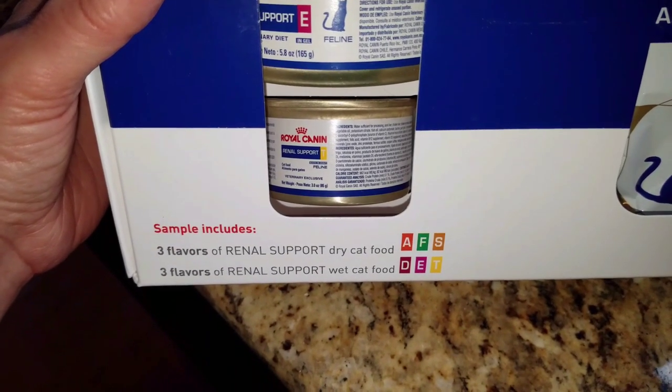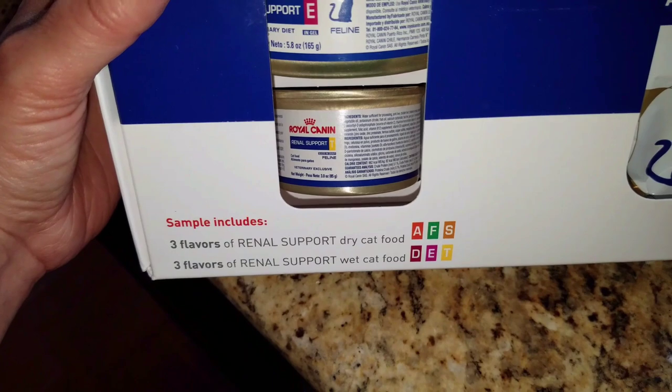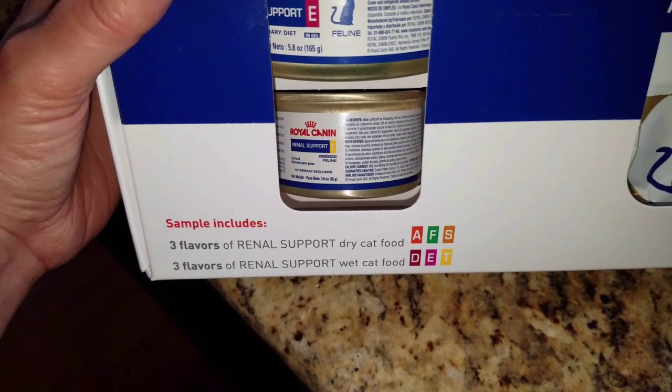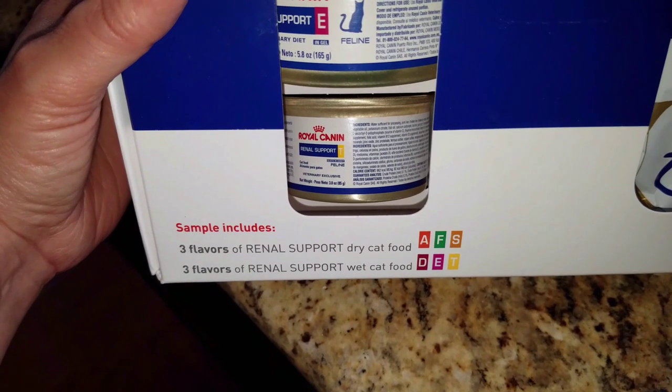It's the Royal Canin Feline Renal Support Starter Kit, and it contains both wet food and dry food. The sample includes three flavors of renal support dry food — A, F, and S — and three flavors of renal support wet food — D, E, and T.